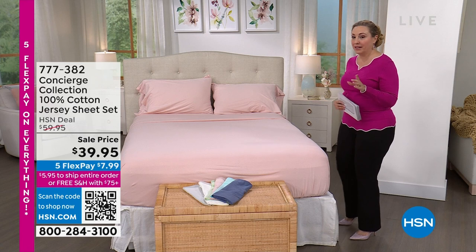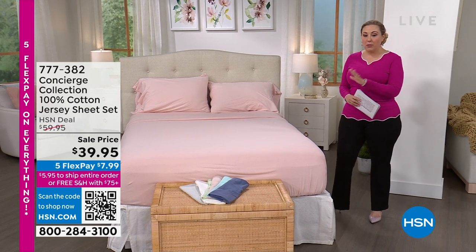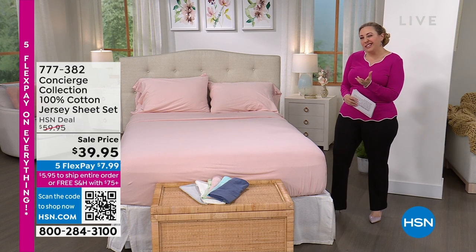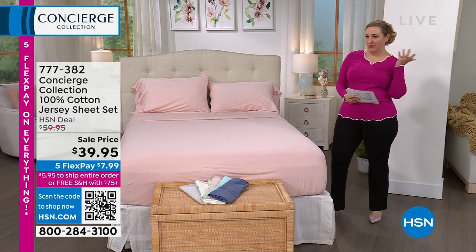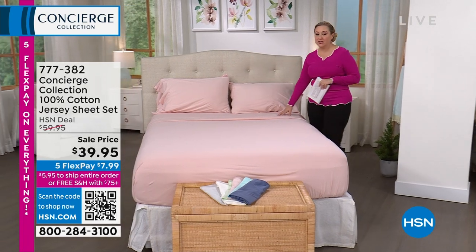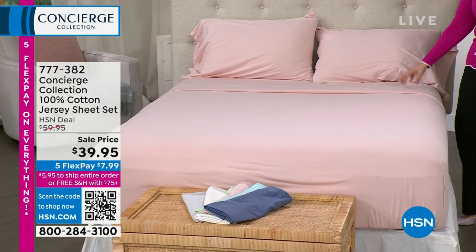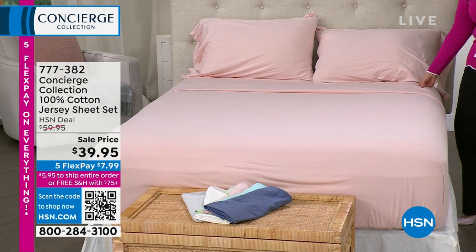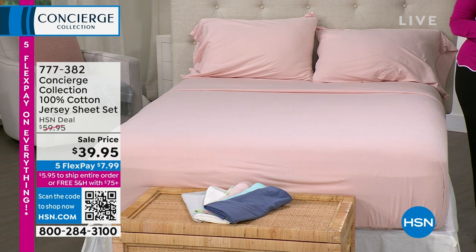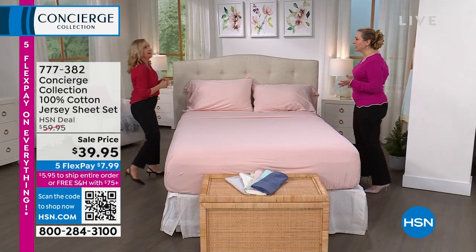Speaking of 100% cotton — I know the price of cotton has gone up and up and up, but here at HSN we like to take our prices down. 100% cotton jersey sheets — like that favorite T-shirt you have — at $39.95. Let's bring out our special guest, Ellen Butter, who has represented Concierge Collection for about 17 years.